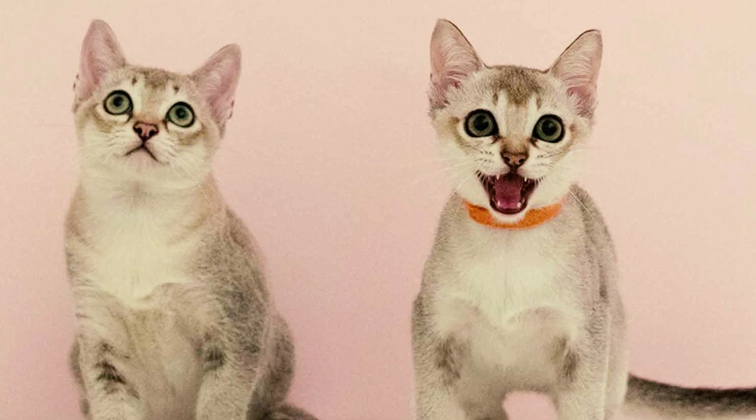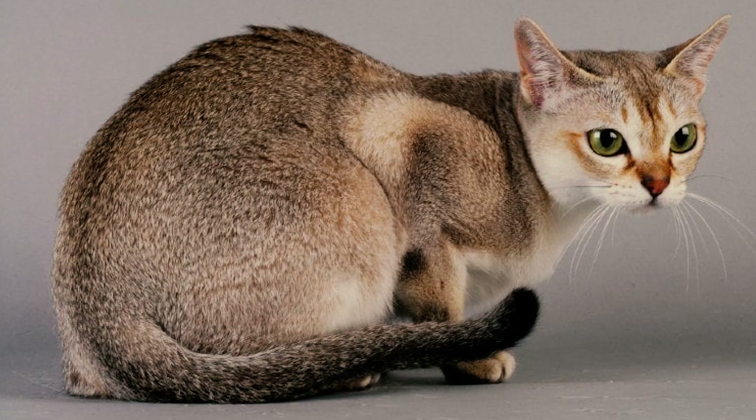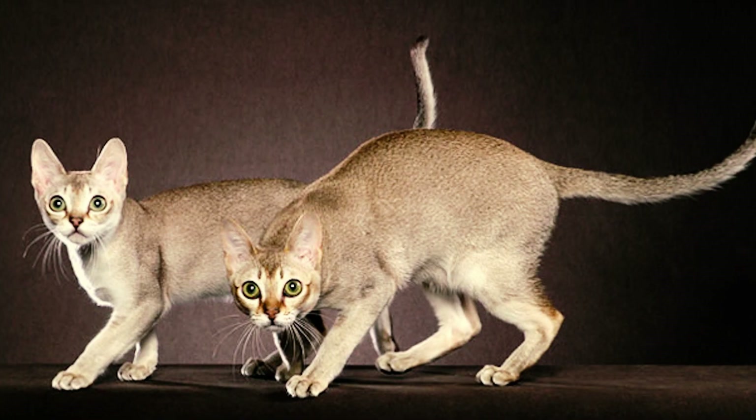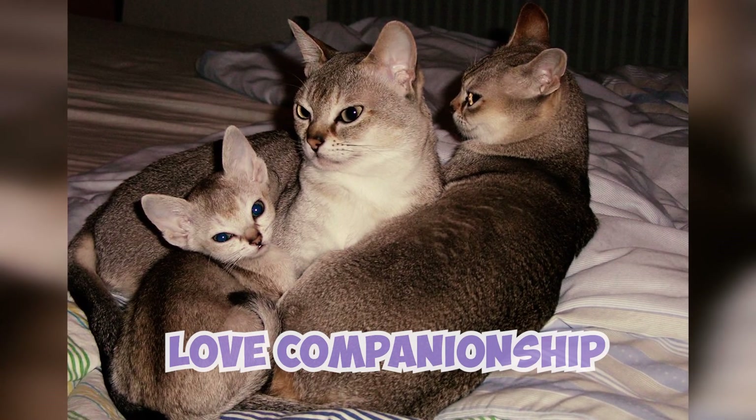Number 24: Singapura cats have a slender tail that's a bit shorter than their body, giving them balance and elegance. The tail has a blunt tip, which sets them apart from other breeds with longer or pointed tails.